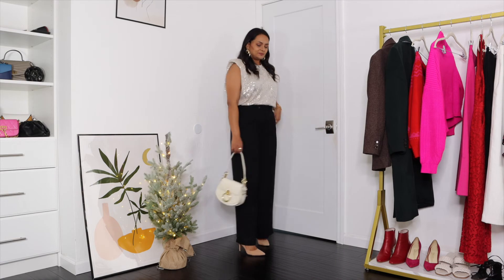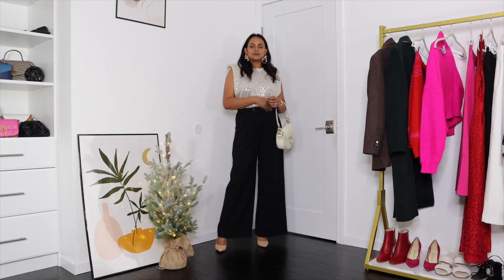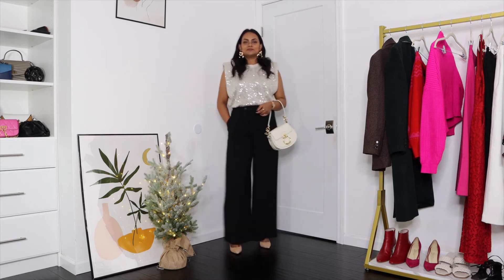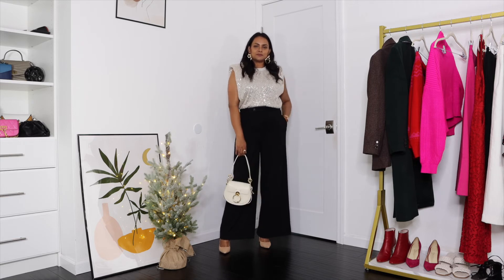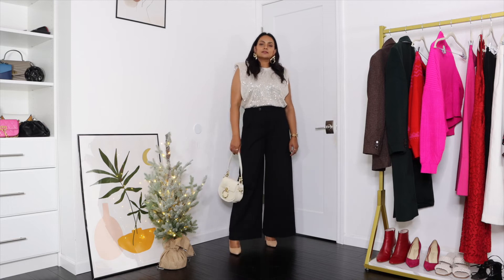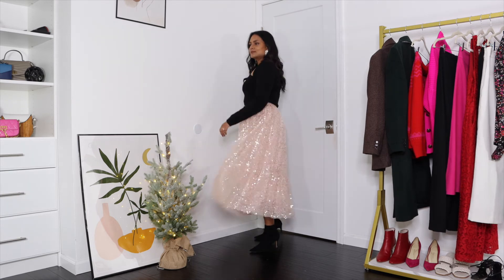The next two outfits are perfect for New Year's Eve. Starting with this sequins muscle t-shirt, more of a padded shoulder t-shirt that I absolutely fell in love with from Endless Rose, paired with white wide leg trousers from Banana Republic. The white trousers balance out all of the glitter happening at the top, creating a more chic and sophisticated look. I used nude pumps just to balance out the color tone in this entire look.